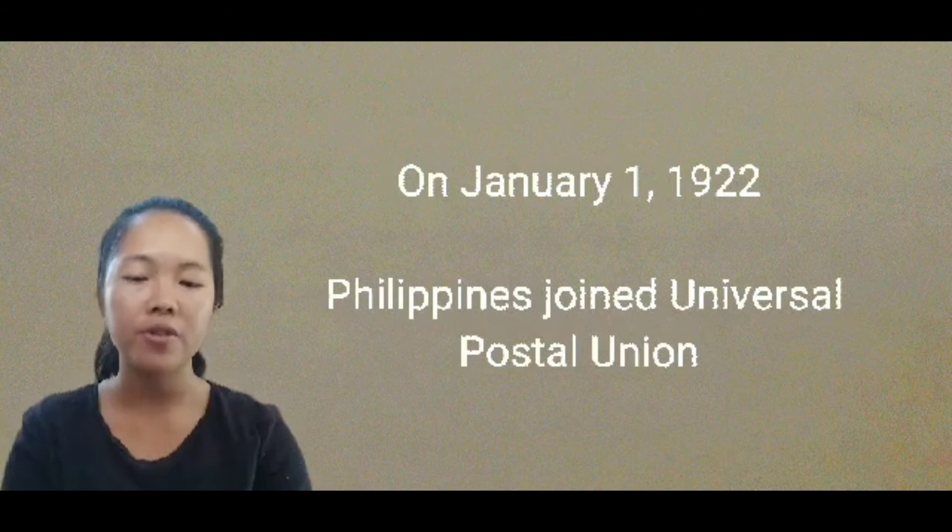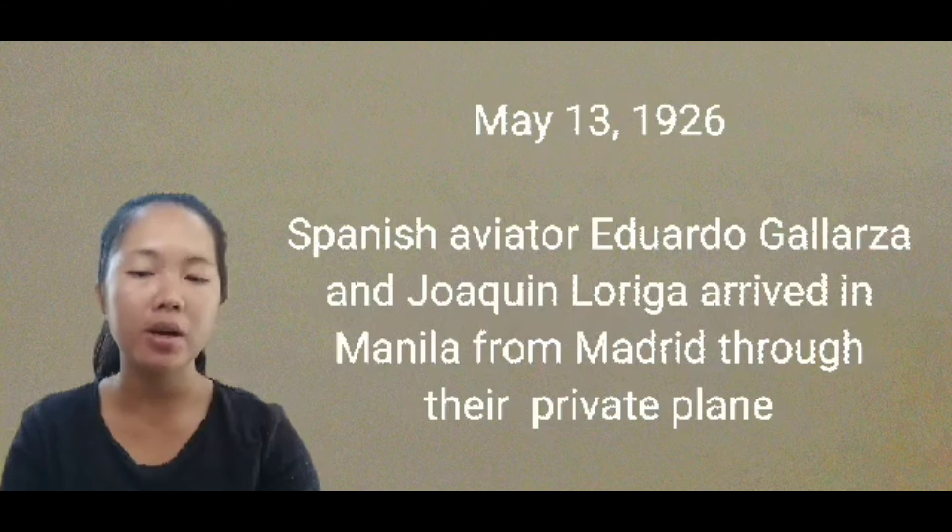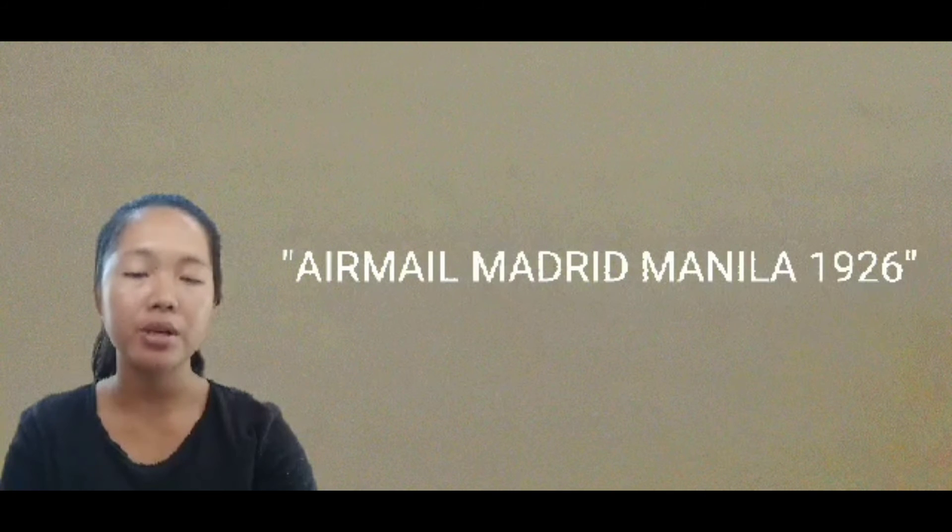On January 1, 1922, the Philippines finally joined the Universal Postal Union. The Manila Central Post Office building, which became the headquarters of the Bureau of Posts, was completed in 1926. On May 30, 1926, Spanish aviators Eduardo Galarza and Joaquin Loriga arrived in Manila from Madrid via their private plane. Postal authorities commemorated the historic event by printing all values of the 1917–1927 regular issues with the words 'Airmail, Madrid-Manila, 1926.' These were the first airmail stamps in the country.